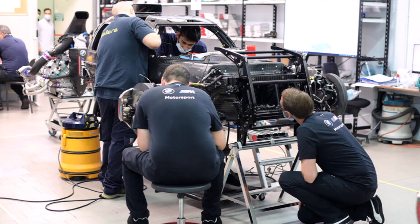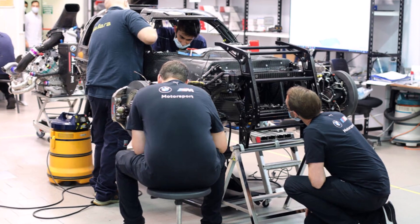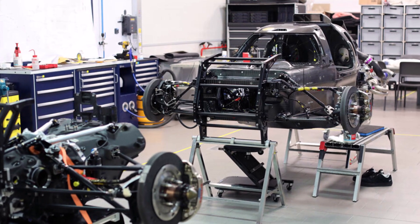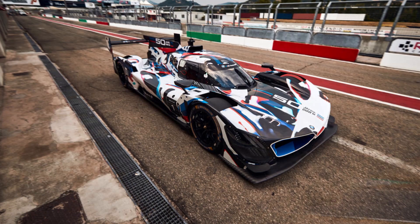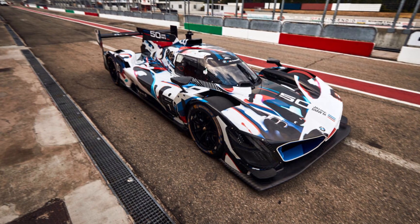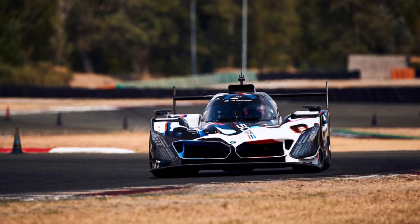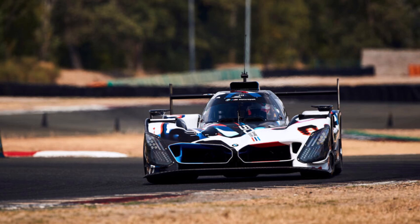It's also nice to see how BMW and Dallara staff work together on the assembly of the car. BMW gave us great insights into their LMDH program and also announced that they will compete at Le Mans in 2024. Whether we like the way LMDH cars are designed is up for discussion, but if it provides nice race cars and good racing, most people should be happy. What do you think about outsourced race car development, and how do you like BMW's LMDH program? Let me know in the comments below.